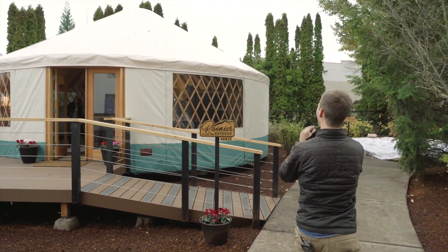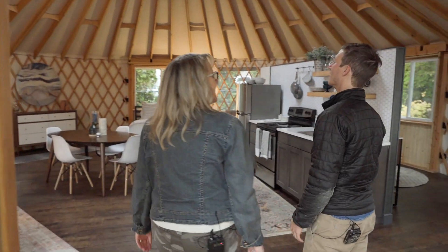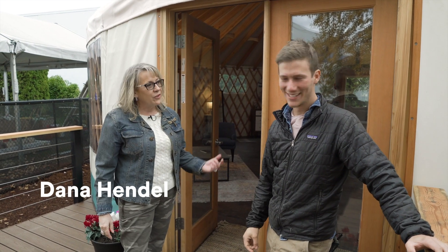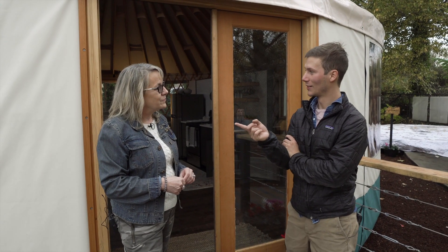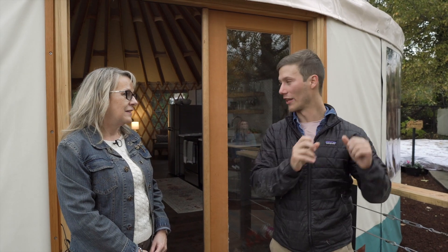Hey, Dana. This is our 30-foot Eagle yurt — it's nice and spacious. I should make a formal introduction. This is Dana. She goes by the yurt girl — it's on her license plate. Her role here at Rainier Outdoor is design and sales consultant, the face for people new to yurts. She was the first person I reached out to, answered every question, sent all the documents and photos. We're standing in front of the 30-foot yurt, essentially the same size I'll be building in a couple days. Let's take a peek inside.